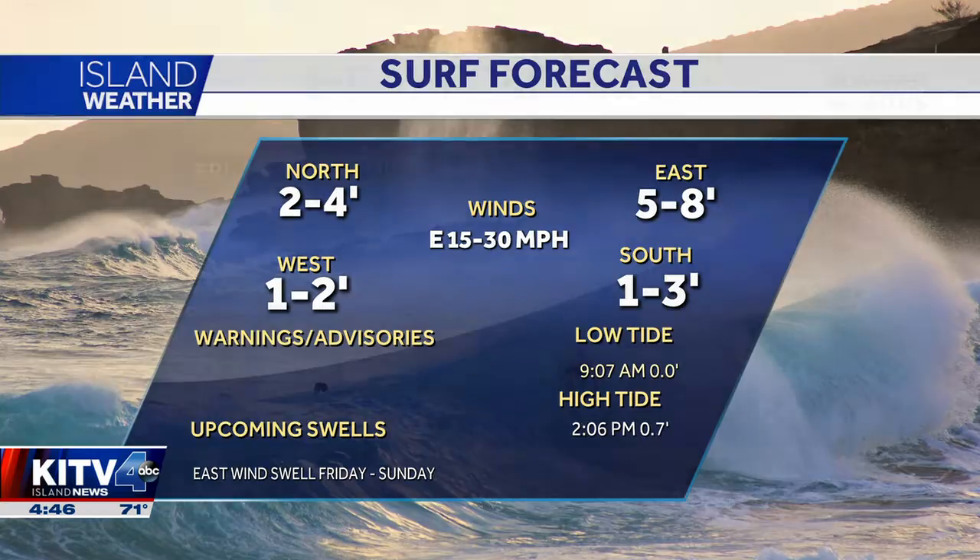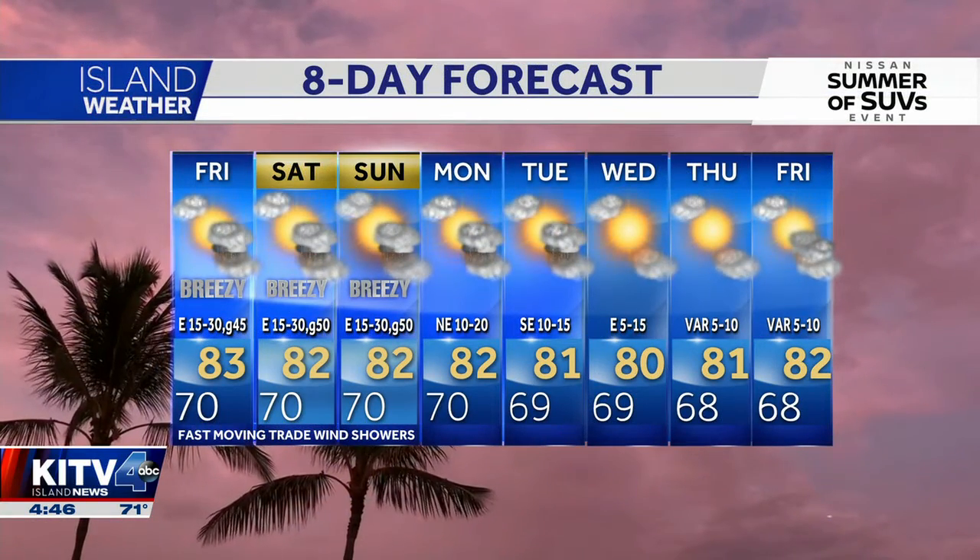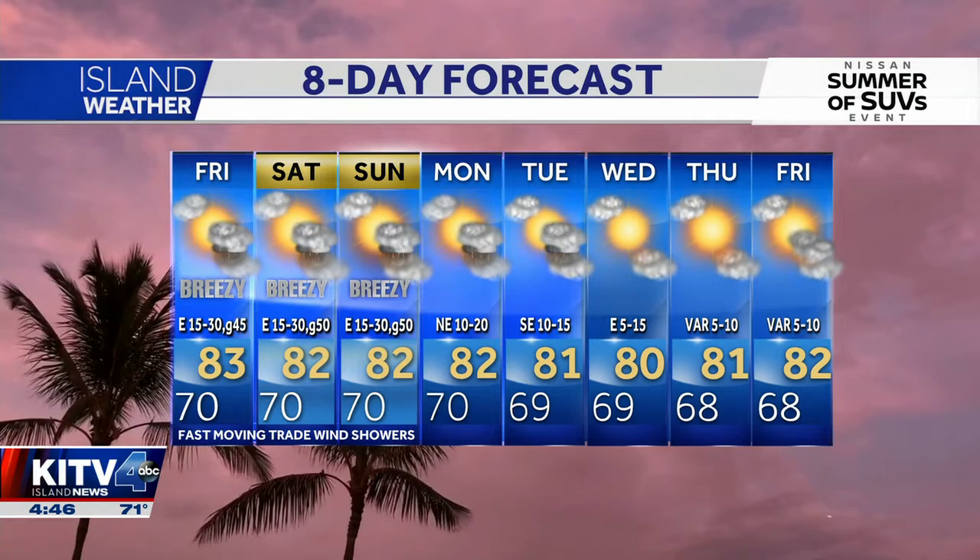We've got sloppy conditions on the east side, five to eight foot seas, with drier conditions rolling on in by midweek next week. Taking a look at the weekend, breezy with those on and off scattered showers.